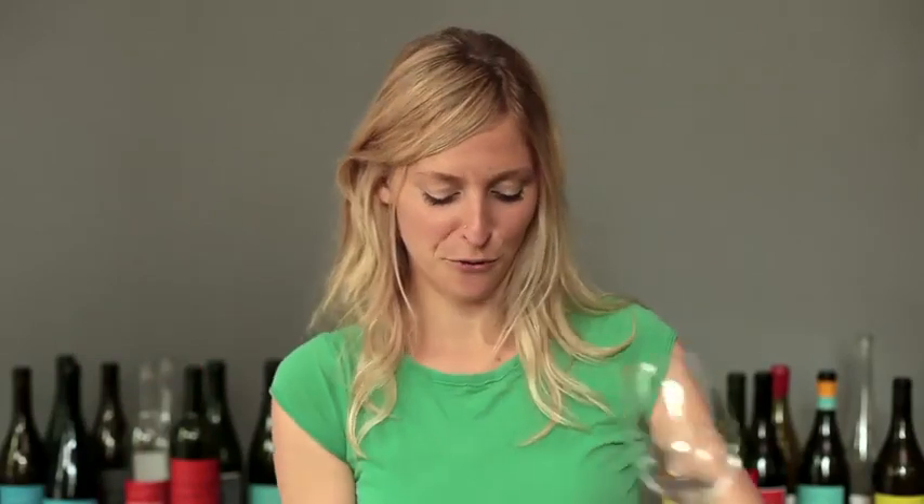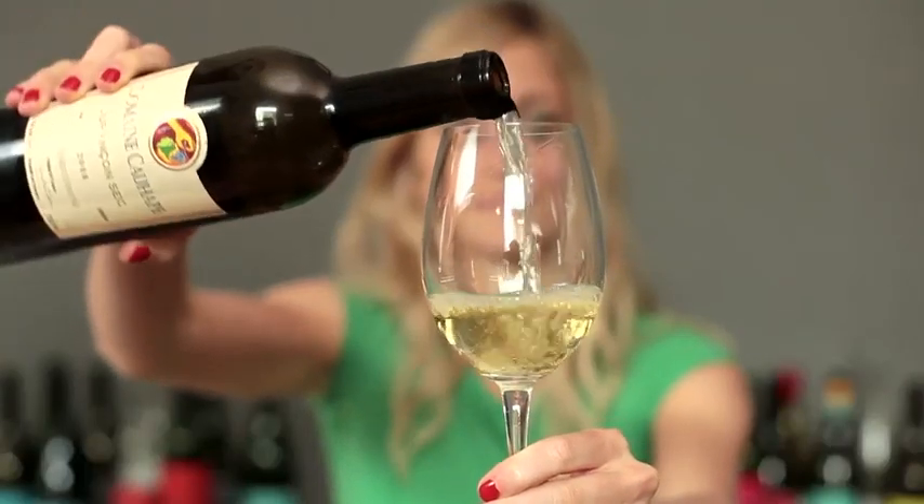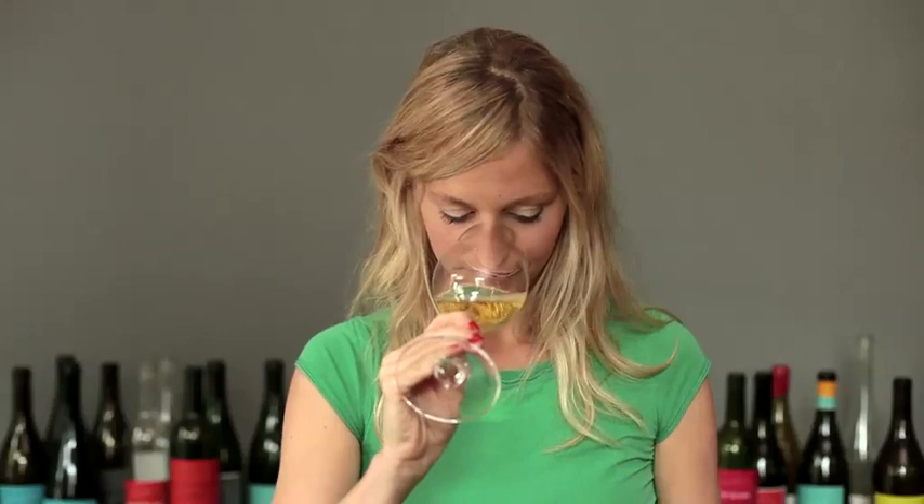Let's see if this is as beautiful a moment as I've lived before with some dry Jurançons. The grape here is 50% Petit Manseng and 50% Gros Manseng, which are grapes that are typical from the region.